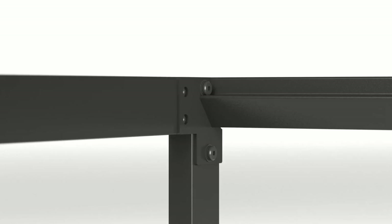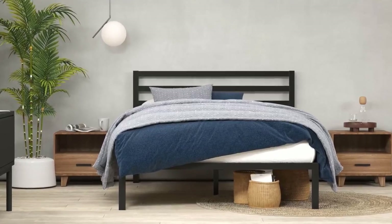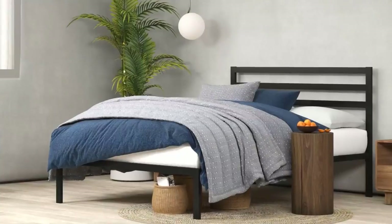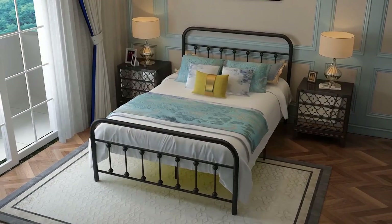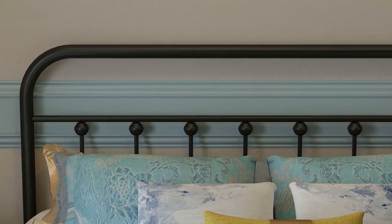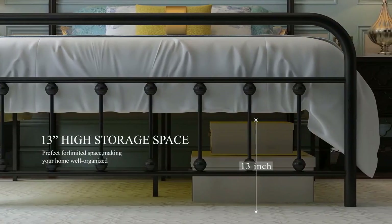Hey, welcome to my channel, The Gourmet Home Guide. In this video, we try to help you find out the best metal bed frames on the market. If you want to see their latest prices and more images and find more details, you can check out those links in the description below. Let's see the products one by one.